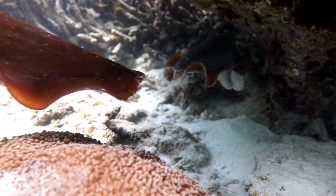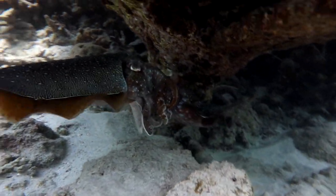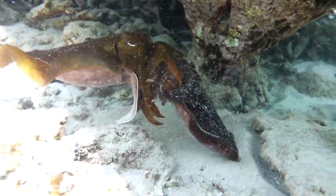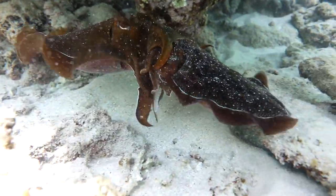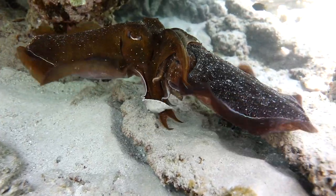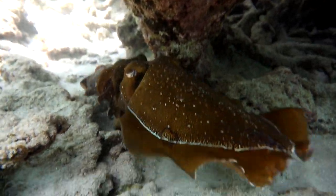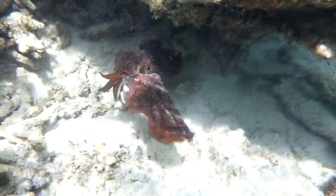I thought there were two under there, but there wasn't. That is not a cuttlefish with two bums — he's got her, by the face. How romantic. She's not trying to get away. I don't know if this is breeding — I really don't know. It's something. Yep, she's had enough. And he releases.